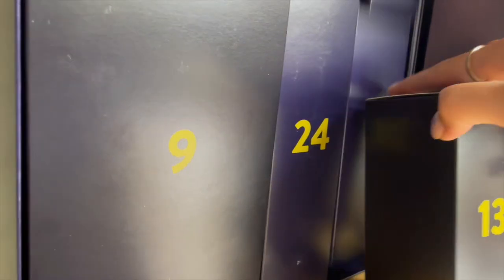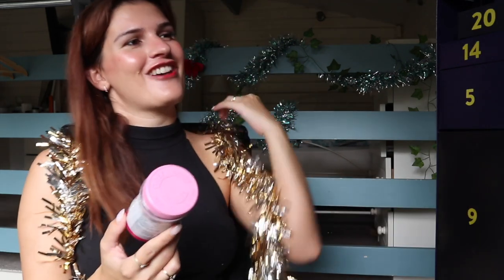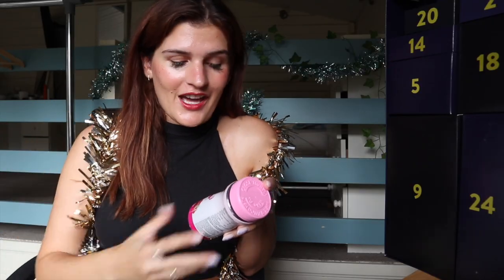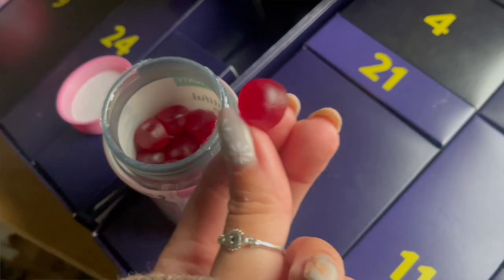Number thirteen, in the bottom corner: the Beautiful Skin gummies with hyaluronic acid — that's three hyaluronic acid products in a row. I think this calendar still has good variety, but they're really not stocking them in the right order. I am starting to think this is a lot of hyaluronic acid. These are raspberry flavored food supplements meant to support beauty. They're vegan, the bottle is made from 100% recycled plastic, and this is meant to provide a glowing blend of nutrients. I love that they included this so skeptics like me can just give it a go.